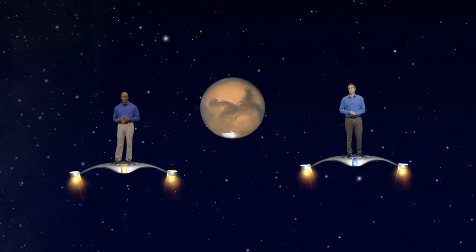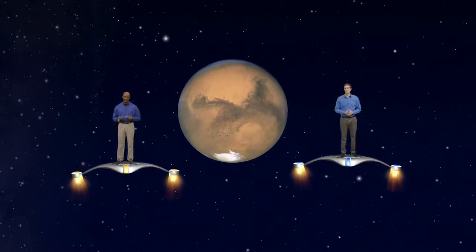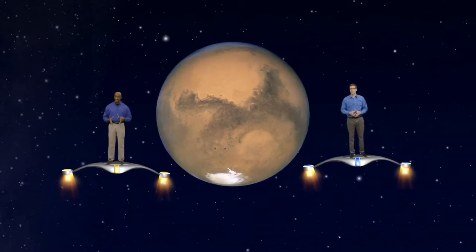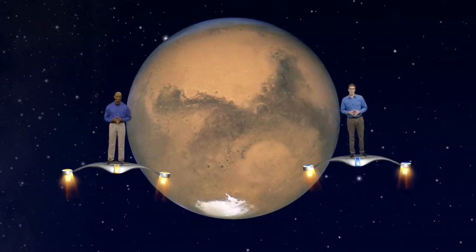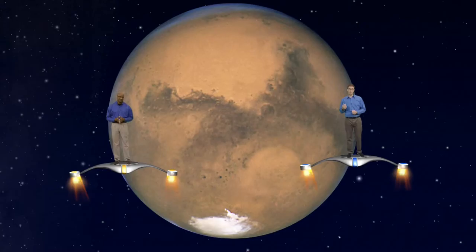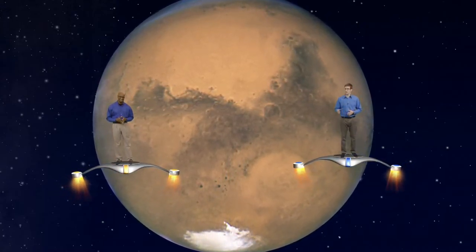As we approach the red planet, we'll first notice that it's not super red — it looks more orange, brown, pink, and rusty. That's because there's a lot of iron in the rocks of Mars that have actually rusted over time. The bright white areas are the polar ice caps; there's lots of dry ice around the Martian poles, but also a fair amount of water ice. Maybe we can chip off a few pieces and add them to our drinks.